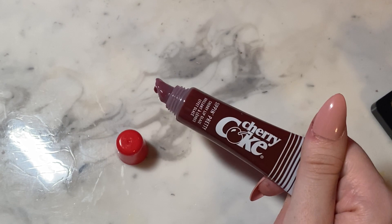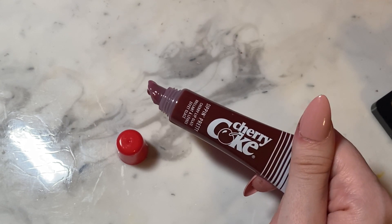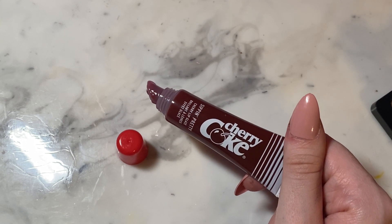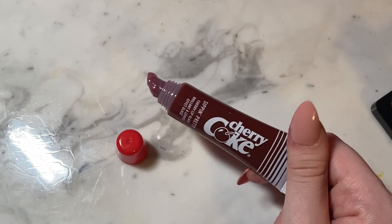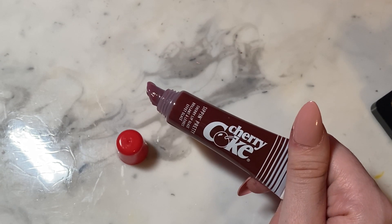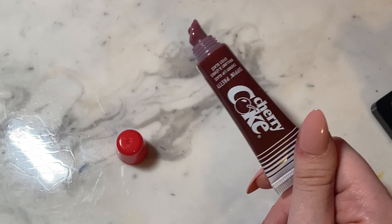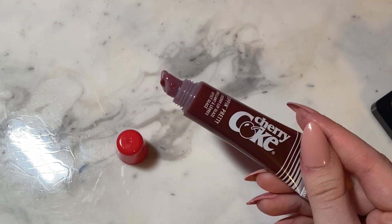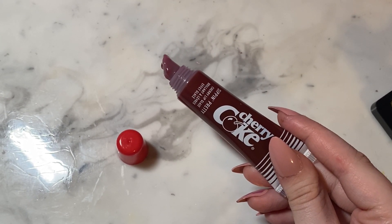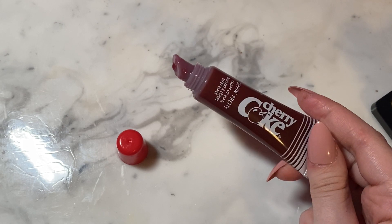It's also not super sticky. A lot of glosses are very sticky — I'm not gonna say it's not sticky, it is a little sticky — but it's pretty non-sticky considering what most tubed glosses are like. Most tubed glosses are pretty thick. That scent is amazing. I will swatch this in a bit — it is super pigmented, which is very rare in a lip gloss.